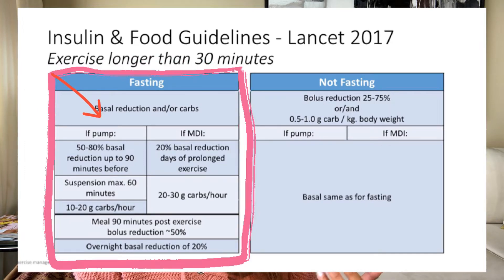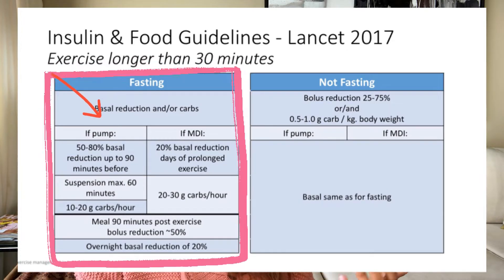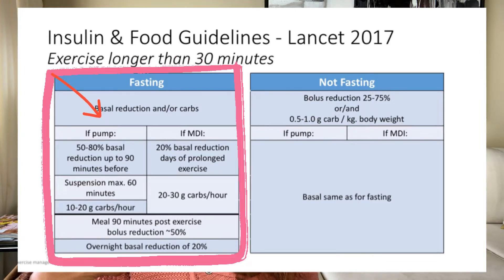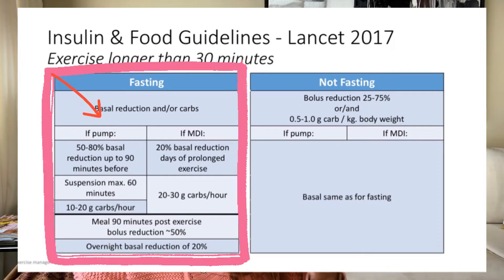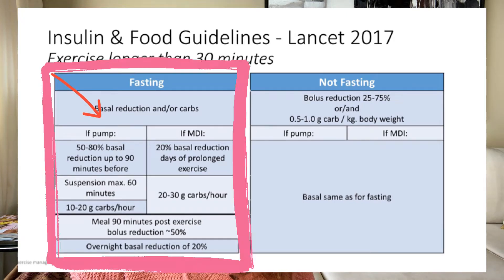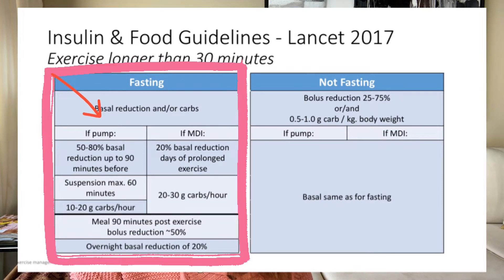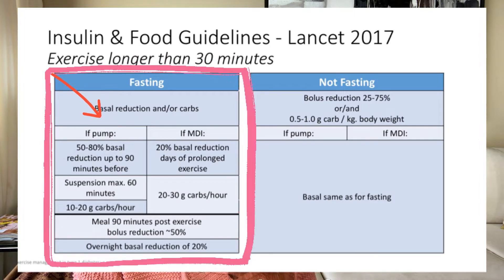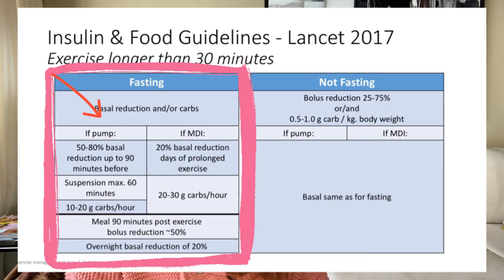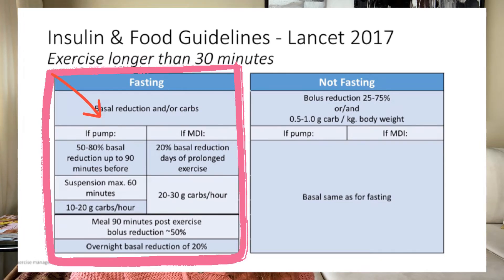The 90-minute lead time is because insulin doesn't start working right away. Most rapid-acting insulins like Humalog and Novolog don't enter the bloodstream until 10 to 15 minutes after injection and don't peak until 60 to 90 minutes in. Another option is to completely suspend all insulin delivery for up to 60 minutes — the 60-minute limit exists because being completely without insulin can lead to DKA even with good blood sugars. Alternatively, if you haven't suspended and suspect you might go low, you can eat more carbohydrates.